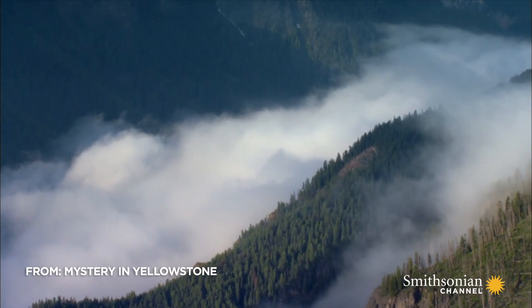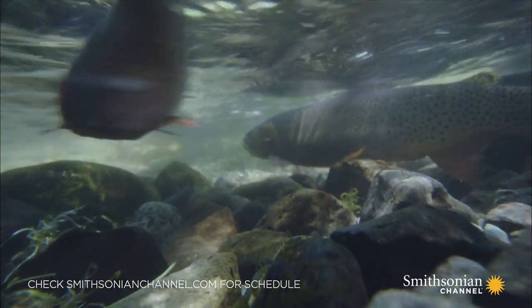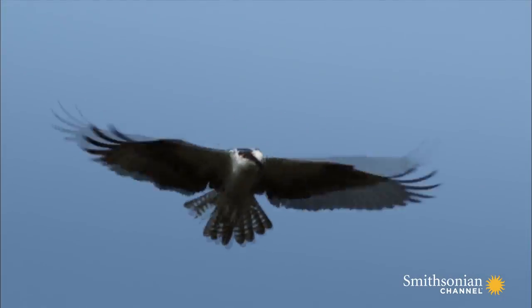Isolated from other cutthroat when the last ice age created the impassable Lower Falls, Yellowstone's cutthroat became genetically distinct and the foundation of a thriving ecosystem.